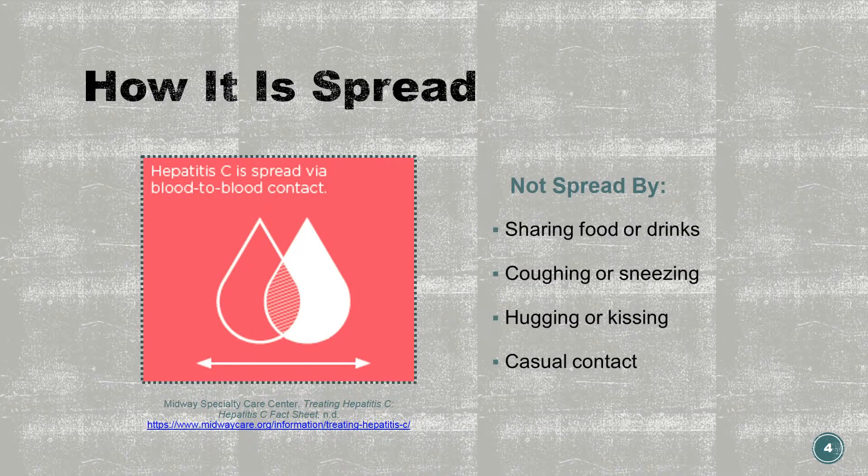Hepatitis C is spread through direct contact with human blood or body fluids containing contaminated blood. The virus can survive in dried blood for several days. Hepatitis C is not spread by sharing eating and drinking utensils, coughing or kissing, casual contact, or breastfeeding.